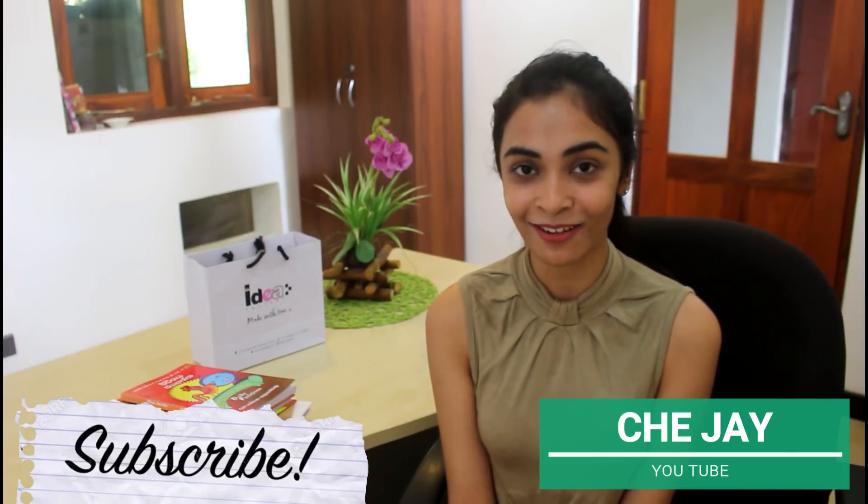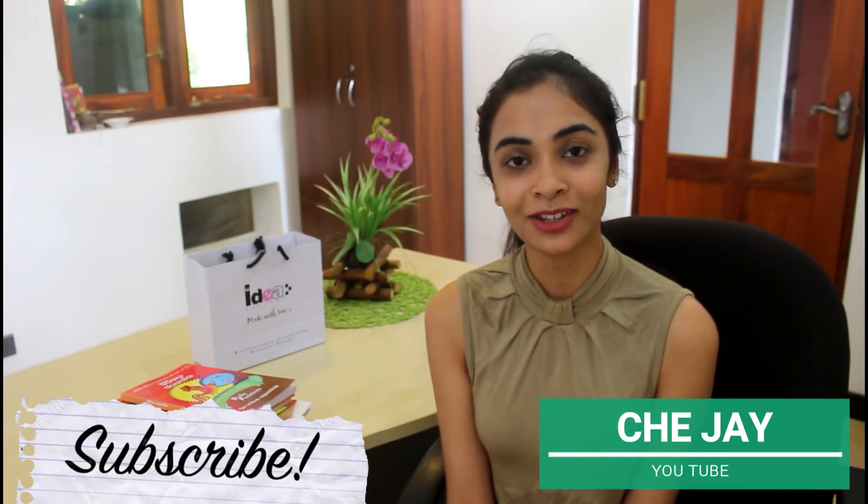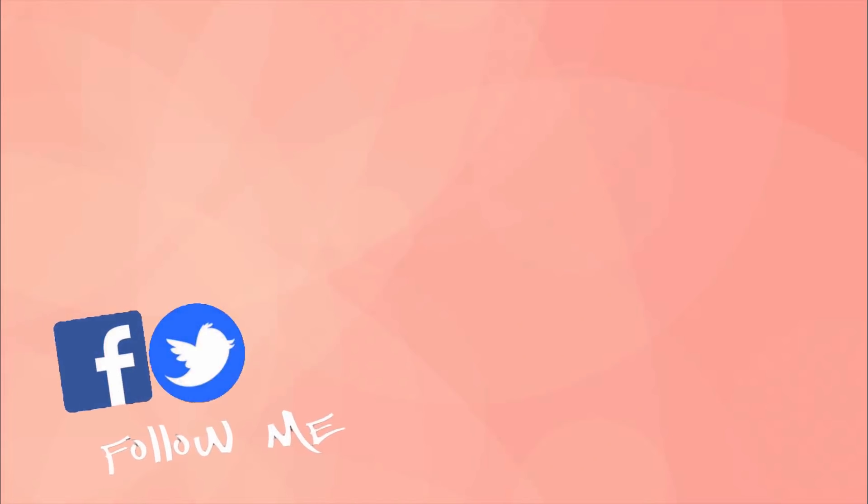If you like this video, subscribe to our YouTube channel and share this video.